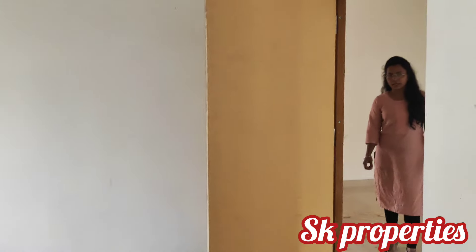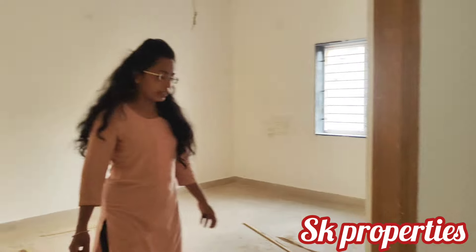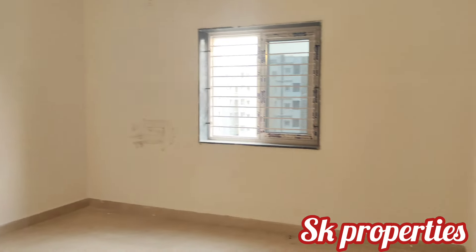Next is the second bedroom. Here is the master bedroom — there is a lot of space in the bedroom with an attached washroom.